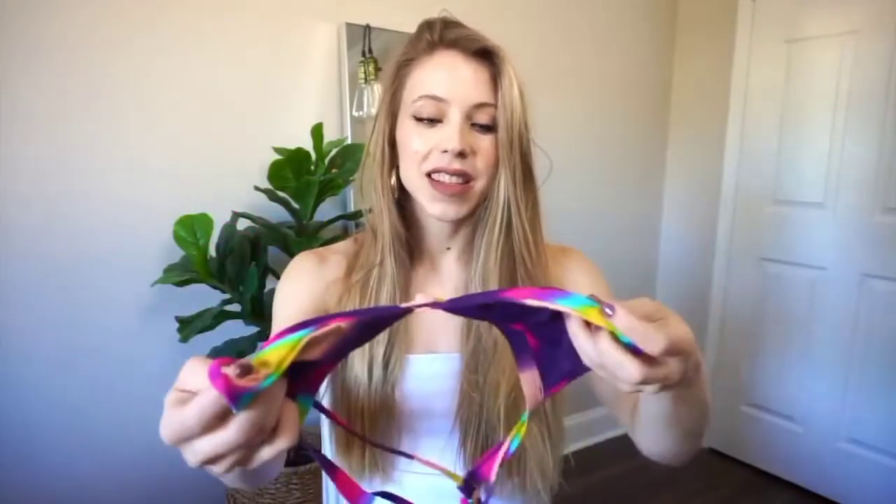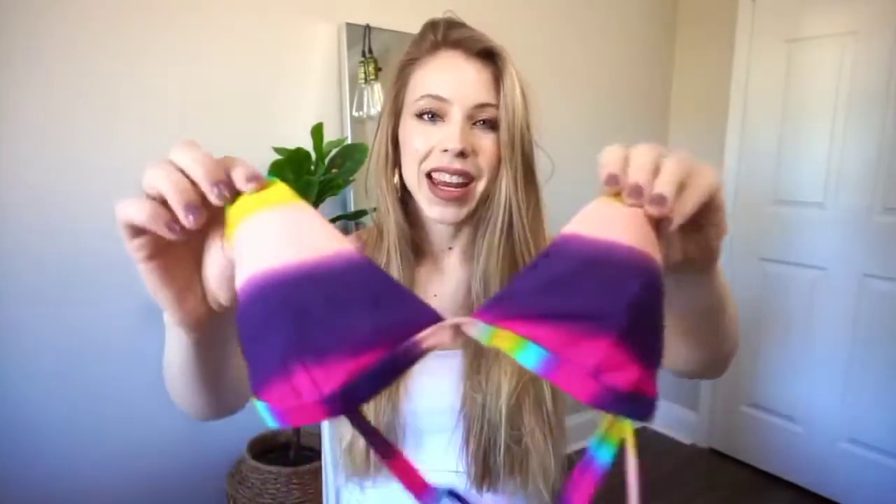The bottoms are extremely simple — just cheeky bottoms, your typical style, a little bit high rise, so those look really nice as well. Now moving on to a really fun rainbow color bikini that I've never shown you guys before. This is what the top looks like.